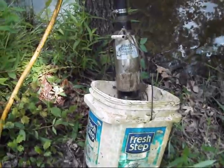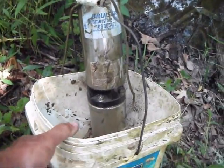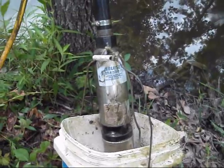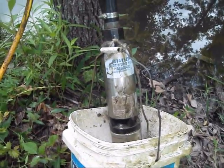Nothing fancy. Just a regular deep well pump made for lifting water three, four hundred foot in deep wells. If it can go vertical three hundred foot, then horizontal or laterally should not be a problem whatsoever. And it's done very well for us.